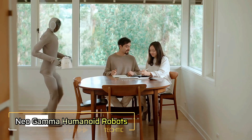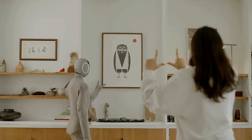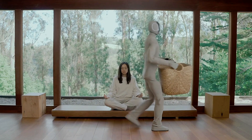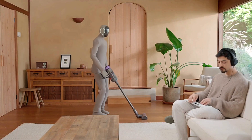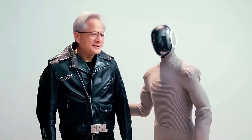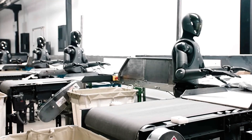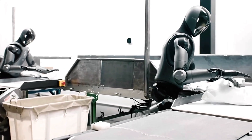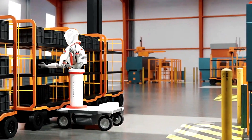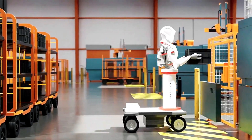The Neo Gamma is an advanced humanoid robot developed by 1X Technologies, designed to seamlessly integrate into home environments. Building on the foundation of the Neo Beta, this next-generation model enhances its capabilities with upgraded hardware and artificial intelligence, allowing it to perform natural movements such as walking with arm swings, sitting, and picking up objects. Its tendon-driven actuation system, powered by a 100 Hz whole-body controller, enables the Neo Gamma to execute fluid, human-like motions with remarkable precision. The robot excels in object manipulation, utilizing a visual manipulation system that adapts to new environments and objects it encounters.